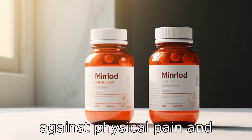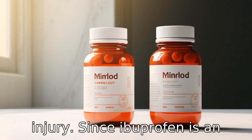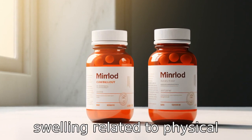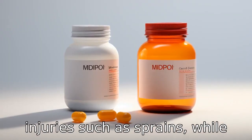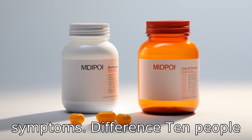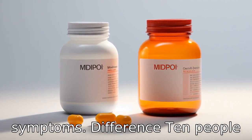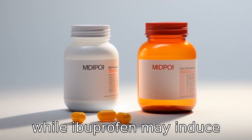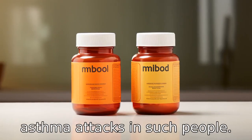Difference 9: Endurance against physical pain and injury. Since ibuprofen is an NSAID, it can effectively reduce swelling related to physical injuries such as sprains, while Midol is specifically tailored to alleviating menstrual symptoms. Difference 10: People suffering from aspirin-sensitive asthma can safely use Midol, while ibuprofen may induce asthma attacks in such people.